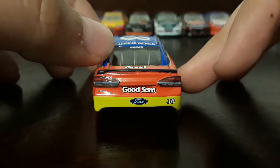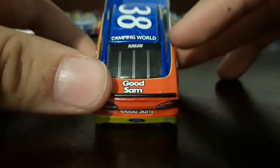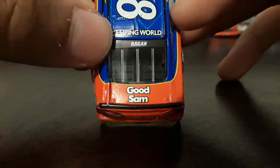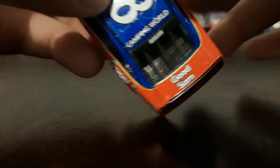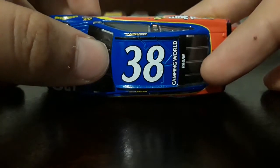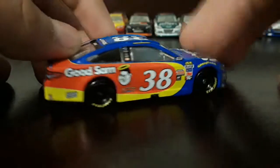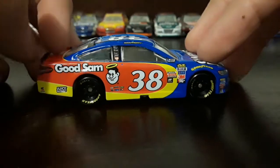On the back we got Good Sam, 38. On the deck we got Good Sam with David Reagan on the windshield. And on the roof we got 38 with Camping World as the roof sponsor. And this side is the same as the left.